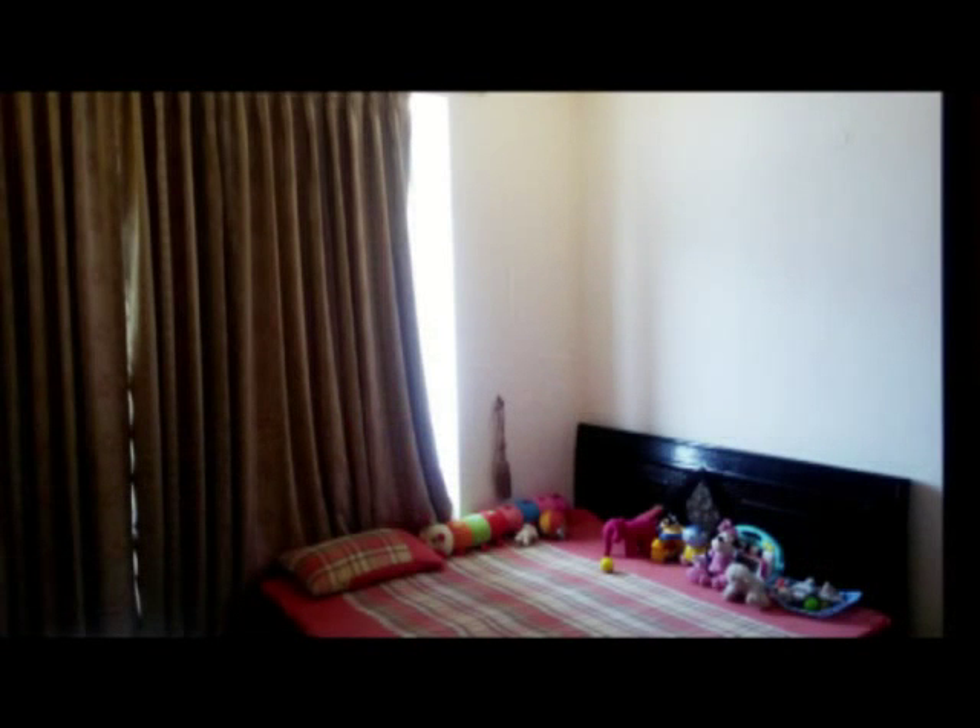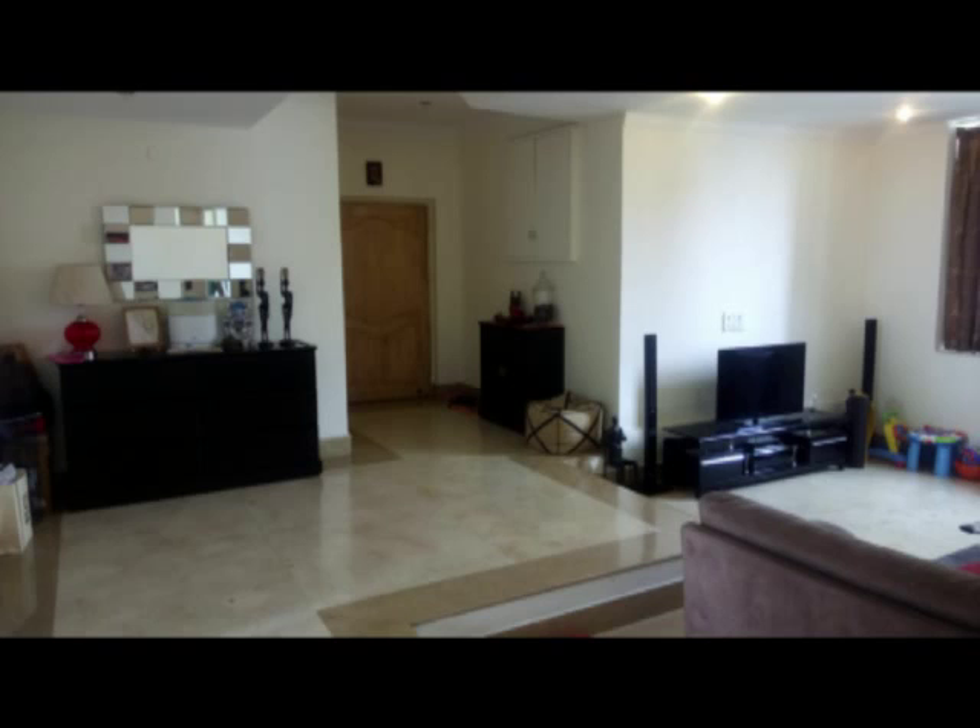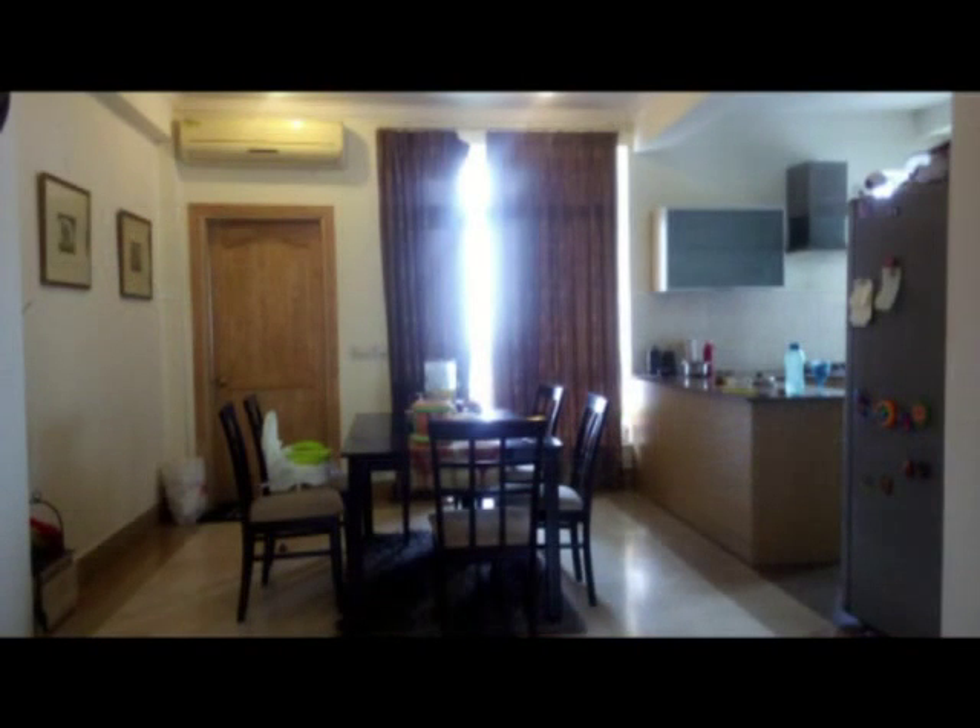The apartment has an area of 2,311 square feet and is on the 12th floor. This air conditioned apartment features beautiful living and dining areas, a fully loaded modular kitchen, and a balcony with a spectacular view.